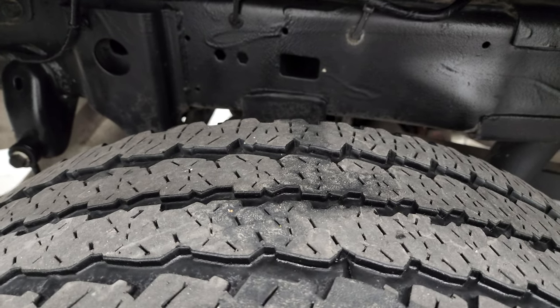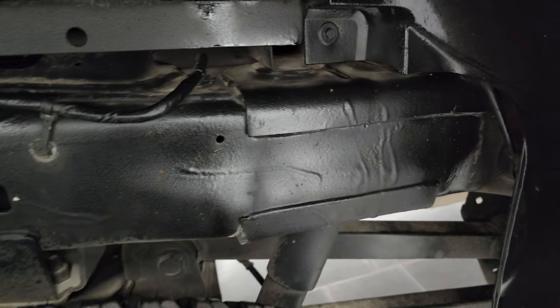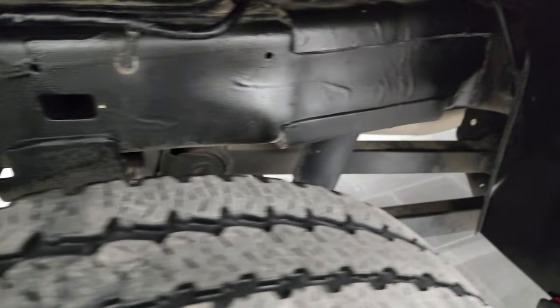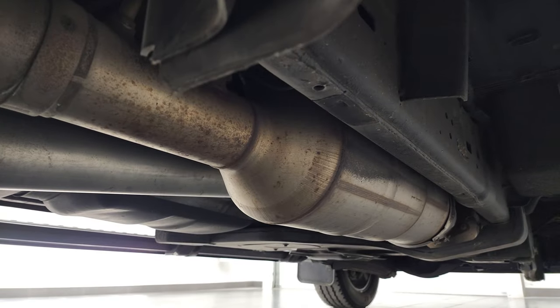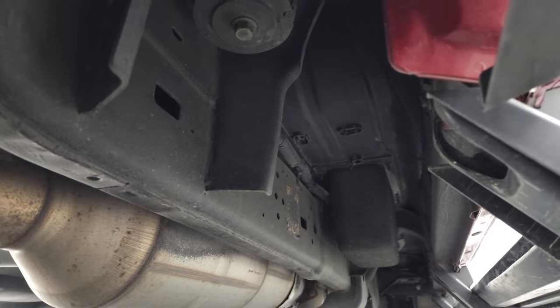Back tires have just as much tread as the front tires, and that frame and underbody is in fantastic condition. Because it is the 2500, you get coil springs back there, which gives you a much smoother ride when unloaded. It has all the remaining factory exhaust and the underbody is in very nice condition.